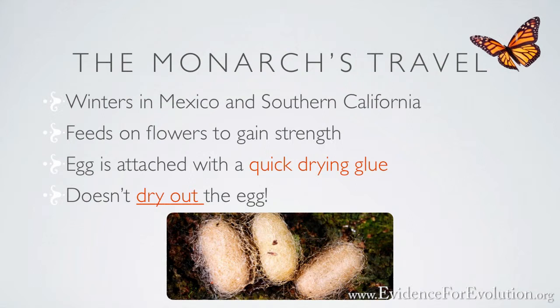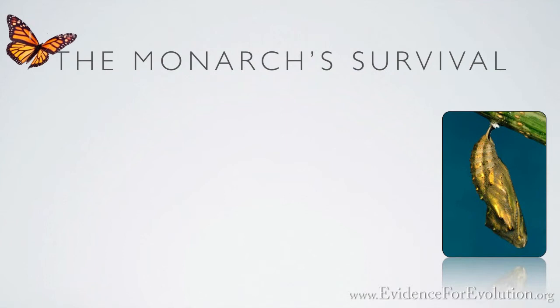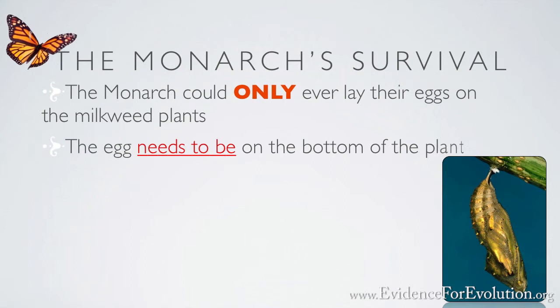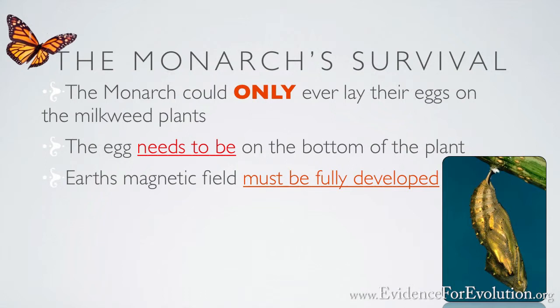This remarkable butterfly has more than survived — it has actually thrived over the years. If today this butterfly chose a variety of plants on which to lay its eggs, the monarch population would quickly become extinct. However, if the eggs were placed on the top side of the milkweed plant, they would not stick properly and the resulting generation would be lost. If the Earth's magnetic field were not fully developed, these creatures would likely have little sense of direction. Only slight changes in the egg, caterpillar, pupa, and butterfly over 150 million years caused what we see today — so say scientists.